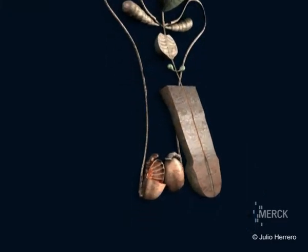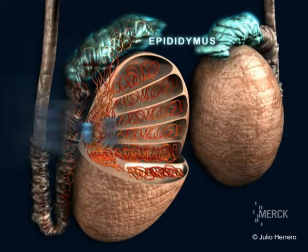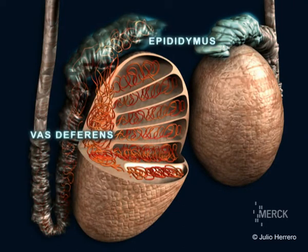The seminal tubules are comprised of the epididymis and the vas deferens. The sperm are stored in the epididymis.